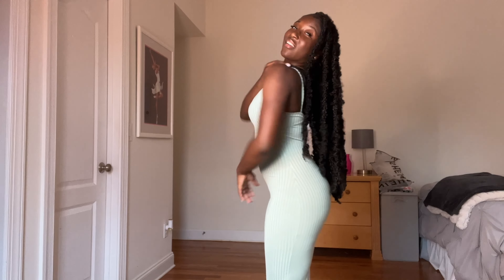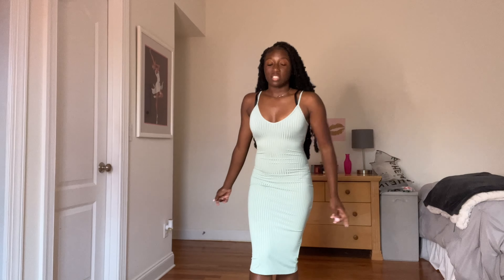That's the back — I think this is really cute. It goes down to my knees. It's very fitted, really cute, and the color is pretty. I like it.